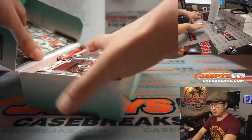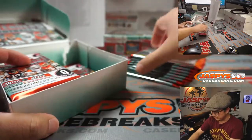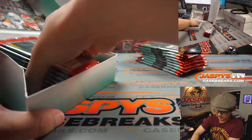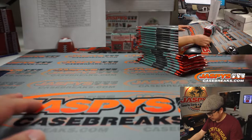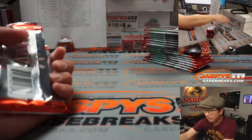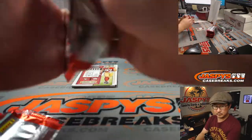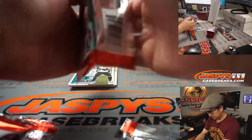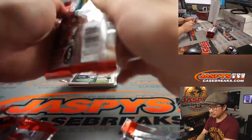Rex, you won the ghost Chargers in this break — so you've got the Chargers with your ghost spots. Five autos a box. One of them will be an on-card auto. Five autos a box.